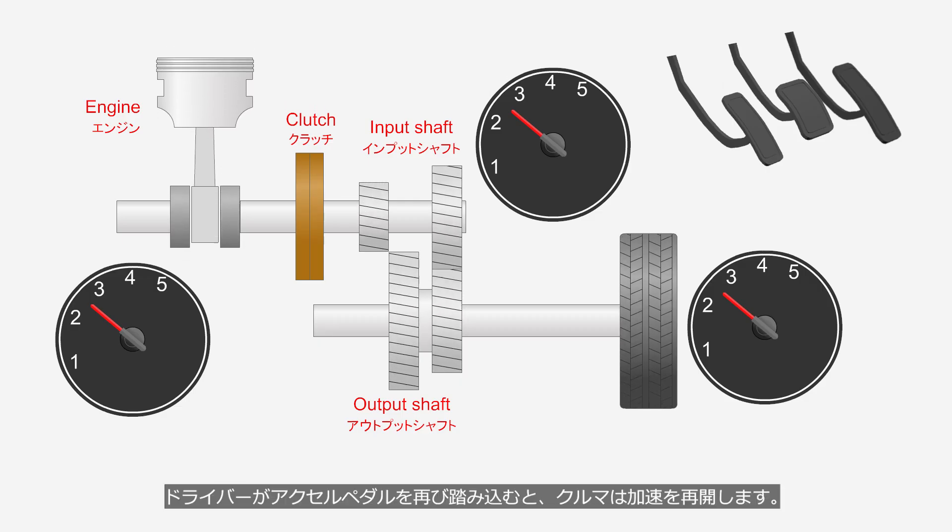When the driver depresses the accelerator pedal again, the vehicle resumes acceleration.